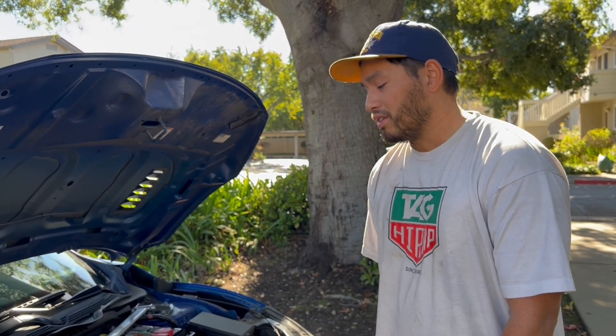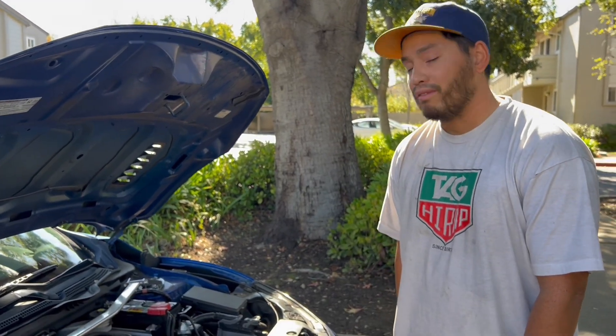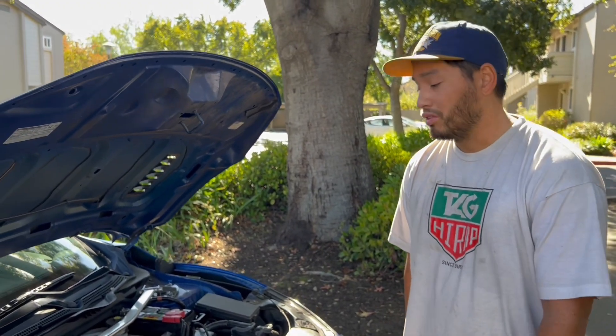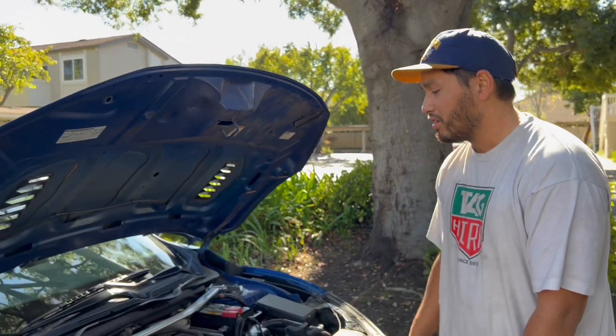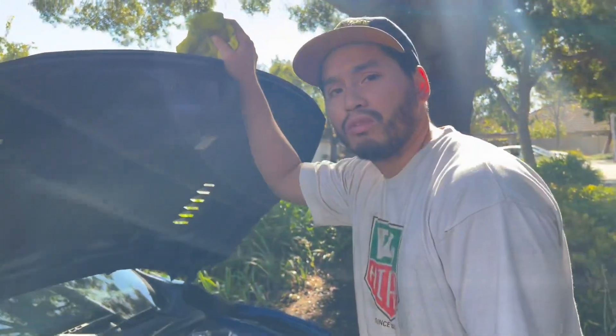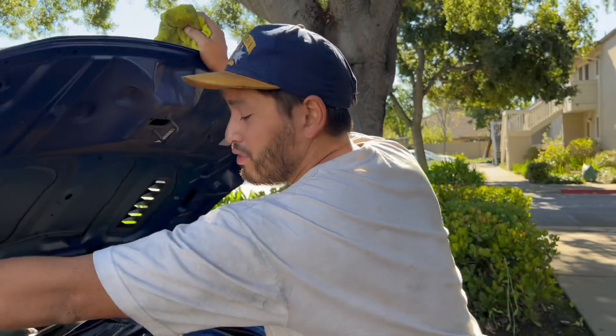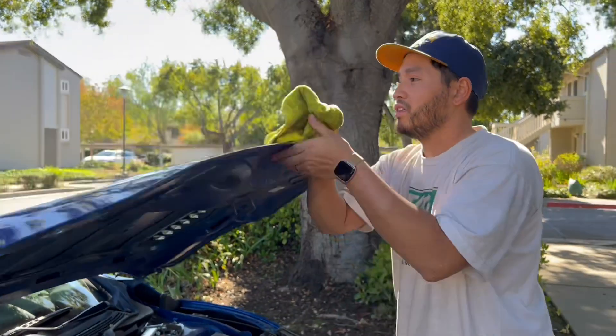Other than that, I hope you guys are able to get that issue fixed if you have it, and hopefully you don't have the issue in the first place. I'll keep you guys updated on anything else I find, but for now frequent oil changes is what we've got to do. Thank you so much for watching — if you have any questions feel free to comment down below. I'll see you guys on the next video, bye.